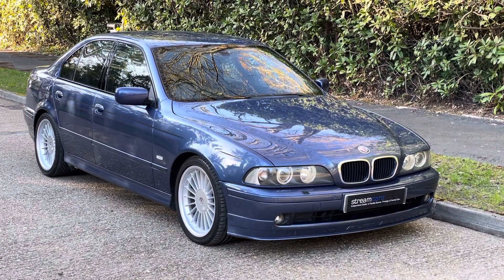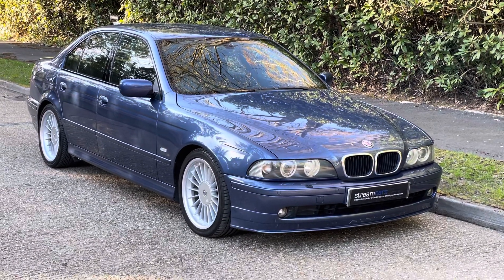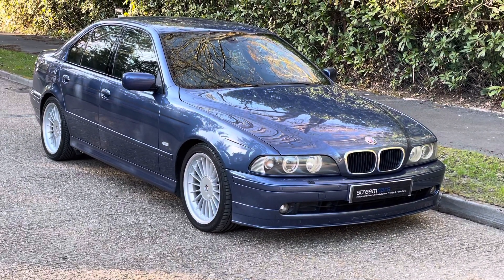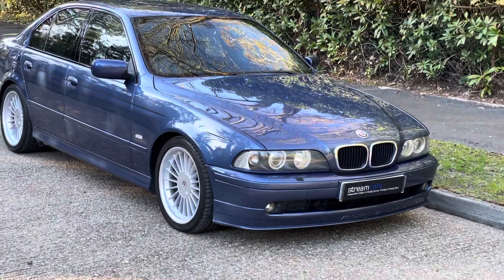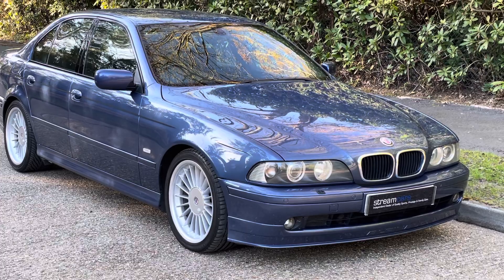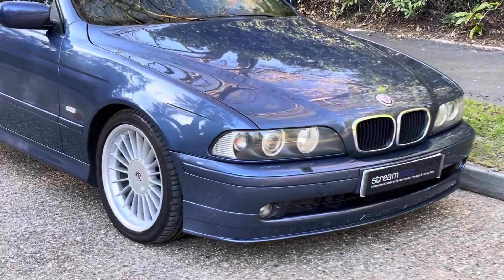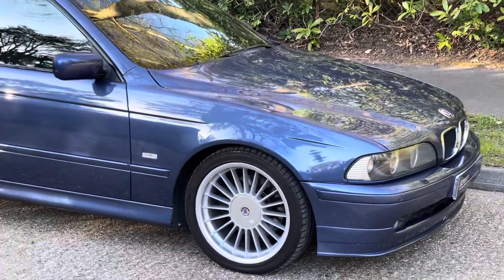Good evening everyone, Kevin from StreamCars here on this lovely sunny evening, bringing you this BMW B10 Alpina — a very, very rare car, one of only 16 left on UK roads I believe. This car has only had five owners from new and has an amazing service history, covering just under 90,000 miles with 11 stamps in the book. It's finished in Dunkel Sapphire Blau Metallic — that's a mouthful, isn't it!